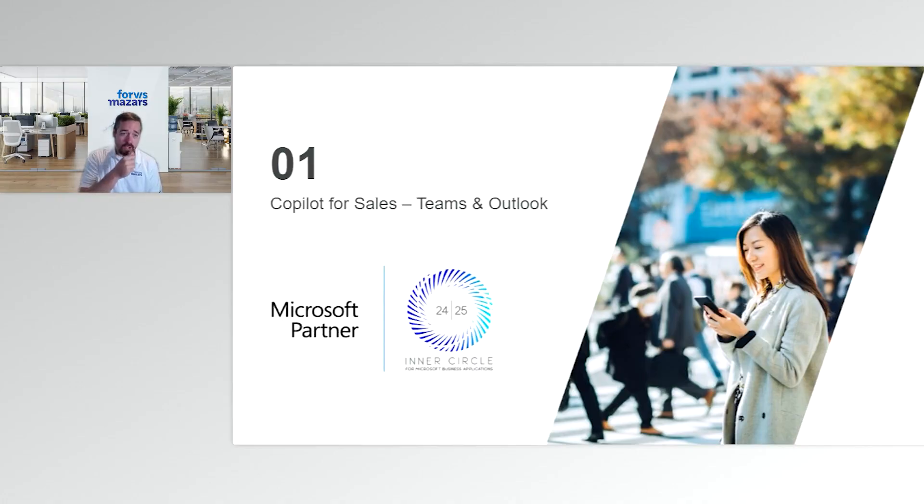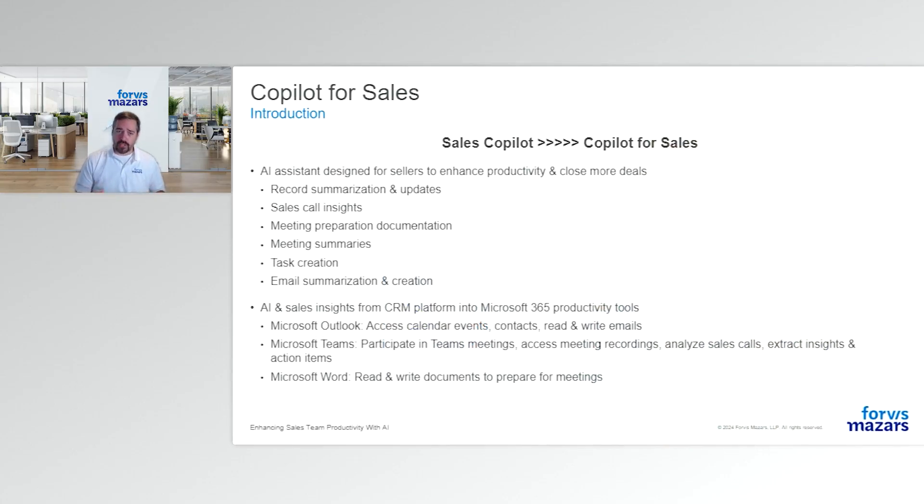Let's jump into Copilot for Sales — the part of the application that surfaces within Teams and Outlook and reaches into your CRM to help augment what your staff are doing. Copilot for Sales was previously called Sales Copilot, so you'll see these names changing in documentation. Expect them to change again as the landscape keeps shifting — that's typical for somewhat new functionality like this.